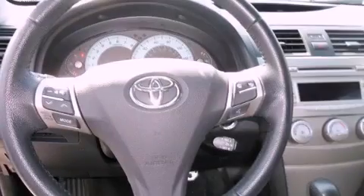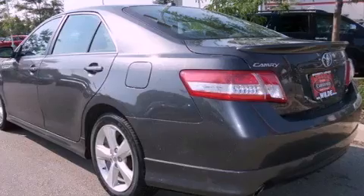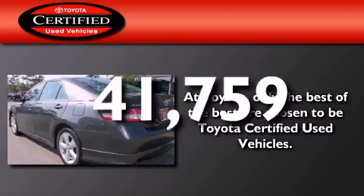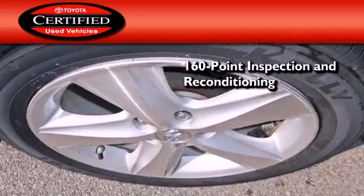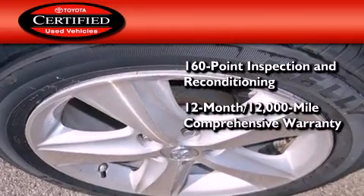A driver knee airbag, a power driver's seat, air conditioning — and this vehicle has less than 42,000 miles. Toyota certification includes a 160-point inspection and an extensive reconditioning process, plus a three-month, 3,000-mile comprehensive warranty.